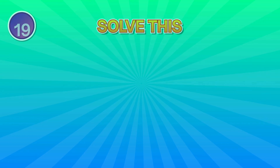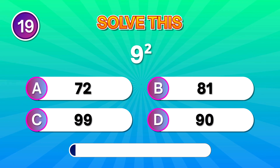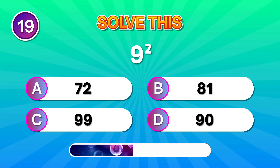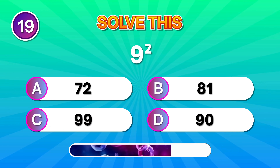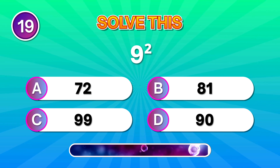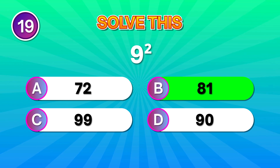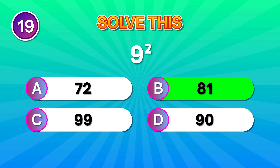Power moment: what is 9 squared? Outstanding if you landed on 81. Keep shining!